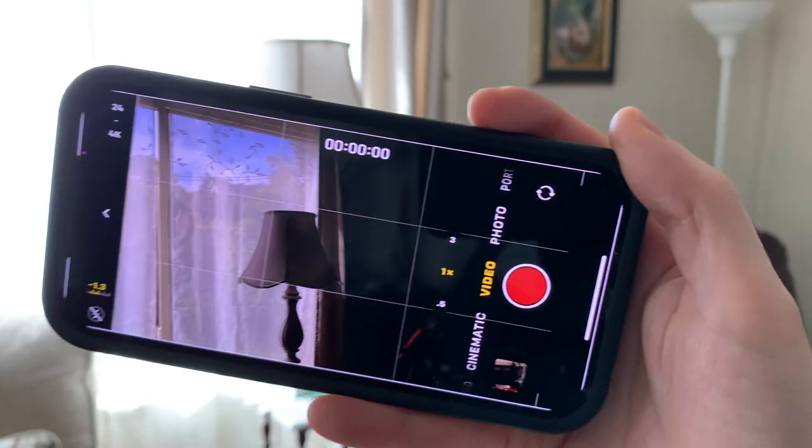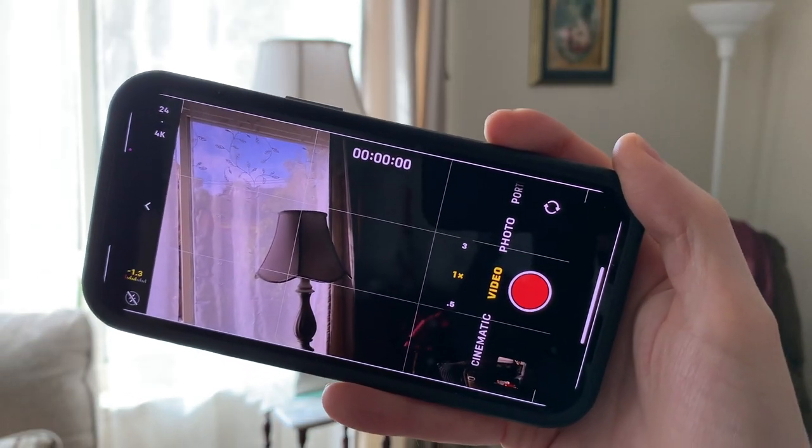Something else that I like is the fact that VoiceOver tells you if the camera's level. It'll either tell you to tilt left or tilt right, or it'll make an audible sound to let you know whether the camera's level or not. [Tilt left, tilt left, level.]